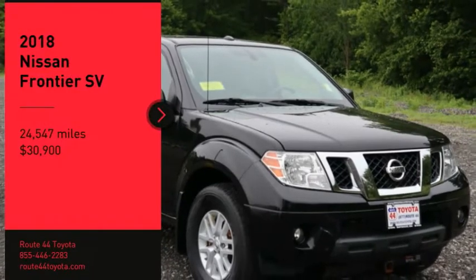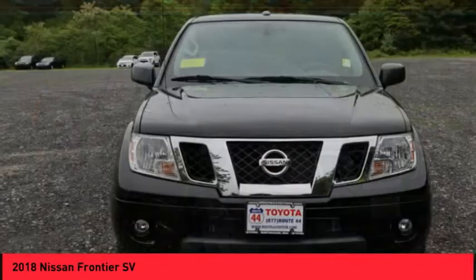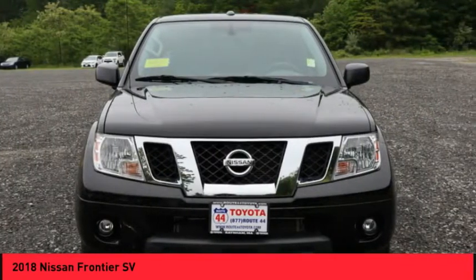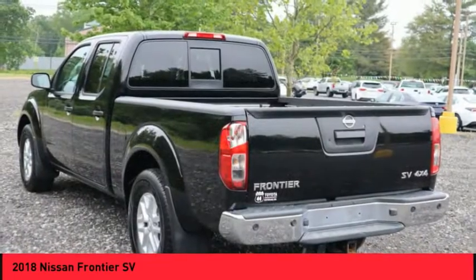You are going to love the 2018 Frontier. The Nissan Frontier offers a full-length, fully-boxed frame for strength, serious off-road capabilities, and a 5-star rating for side-impact crash safety.